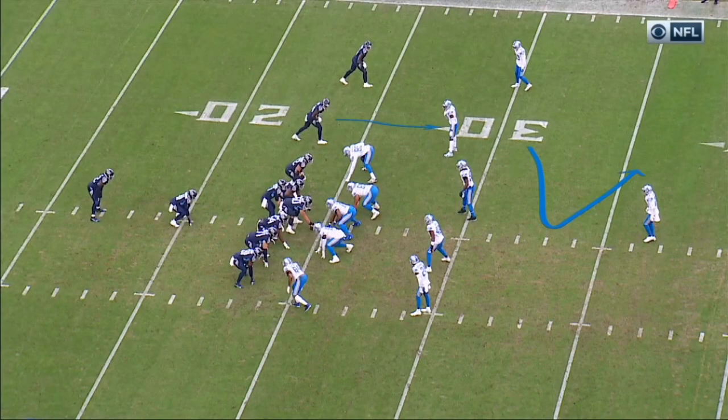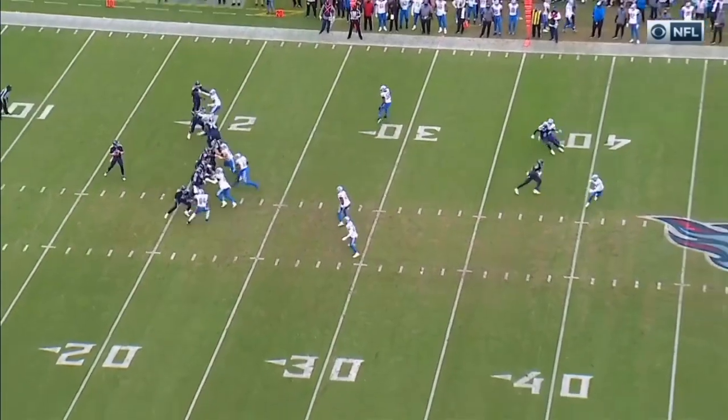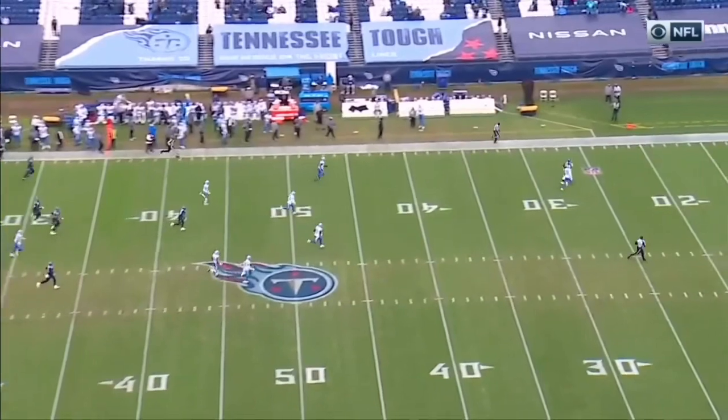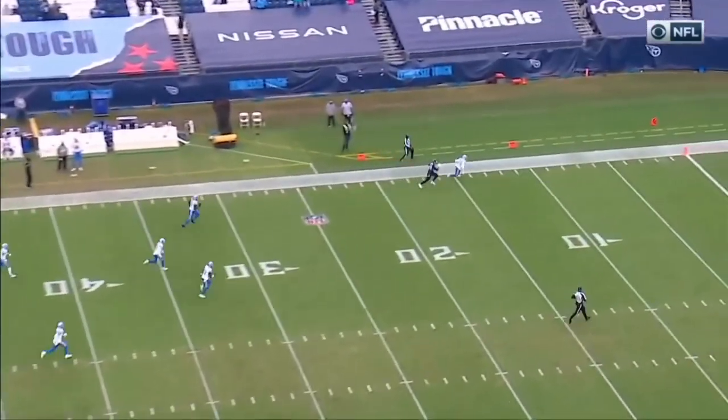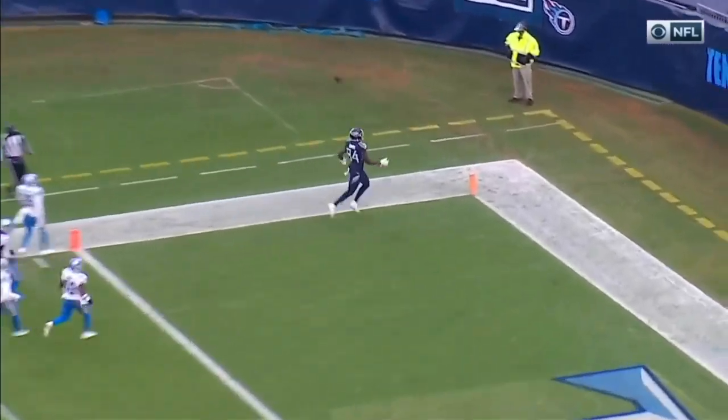Davis puts on the free safety. This is just a great move and a great piece of route running. Fakes like he's going across the field. Tannehill hits Corey Davis coming out of his break, and then there's that yak after the catch that we've been talking about.